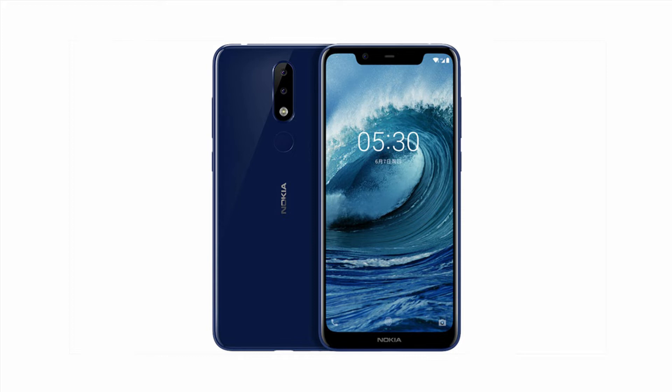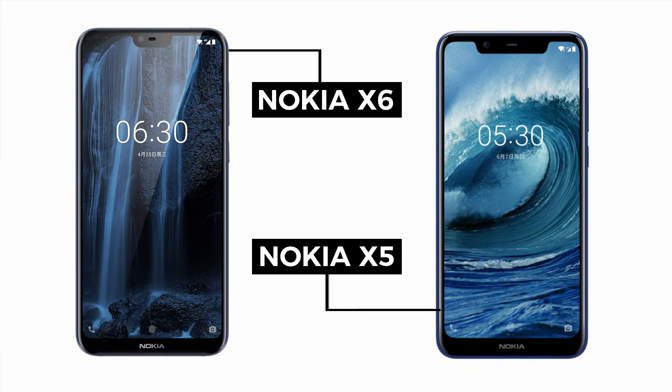One thing you are going to notice is that the design is similar to the Nokia X6 from the rear. The real difference lies on the front, where there is a huge notch on top that is way bigger than the notch on the Nokia X6. Personally, I hate display notches, but if a company needs to add one, it is better to make the notch as small as possible.